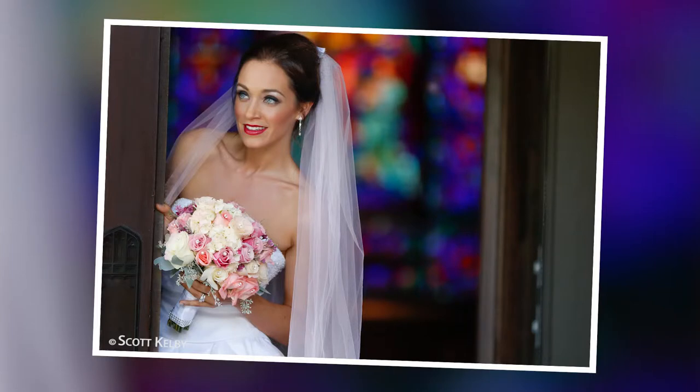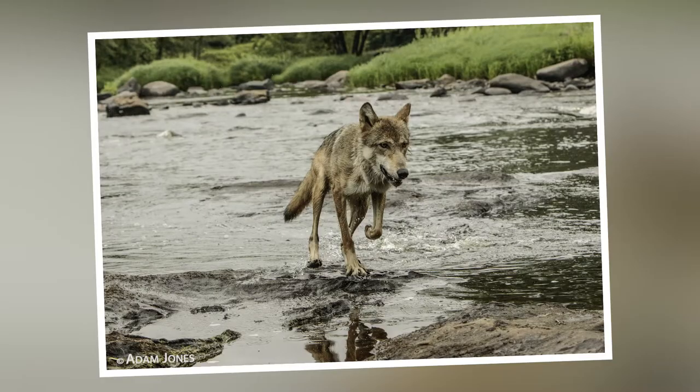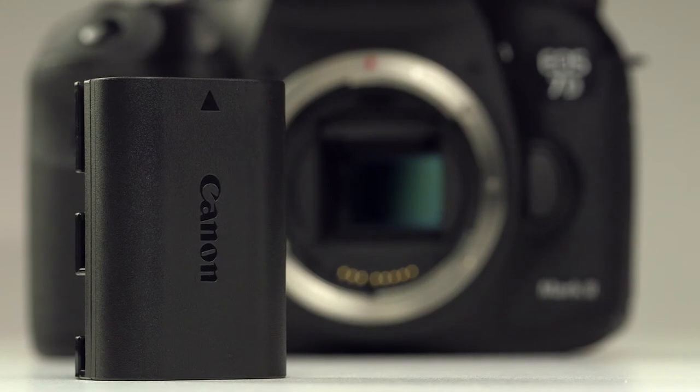How about a quieter shutter? Handy for sports, awesome for wedding shooters, and street photographers will love it. Even the batteries are backward compatible with your other cameras that use the LP-E6 batteries.